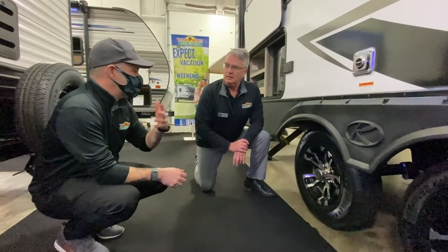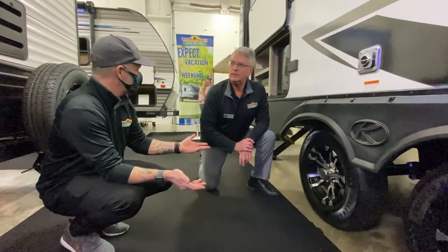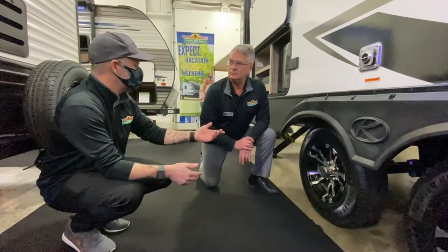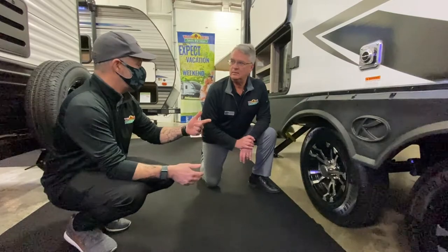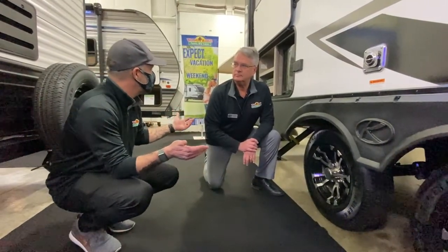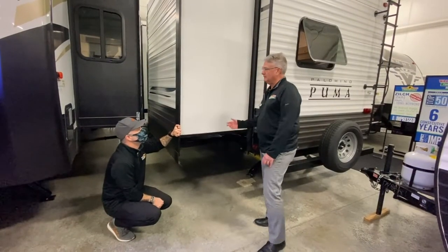Tires are not necessarily a deal-breaker on buying a used camper — you might just have to invest in new tires. But it's one of those things you need to look at, especially if you're planning on towing it quickly, because the last thing you want is a blowout and you wreck your brand new used camper that you just bought.